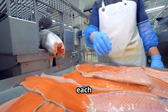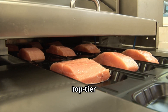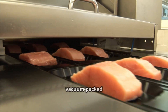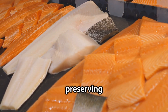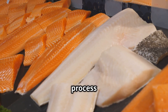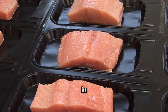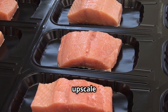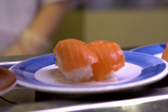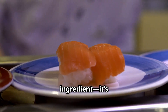Before leaving the facility, each salmon fillet undergoes a rigorous inspection to ensure top-tier quality. The fillets are then vacuum packed and refrigerated, preserving their freshness and extending shelf life. This careful packaging process guarantees that consumers receive the best quality salmon, whether in a local grocery store or an upscale seafood restaurant.